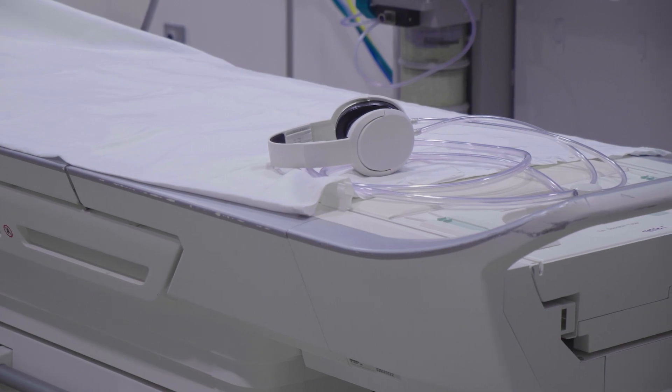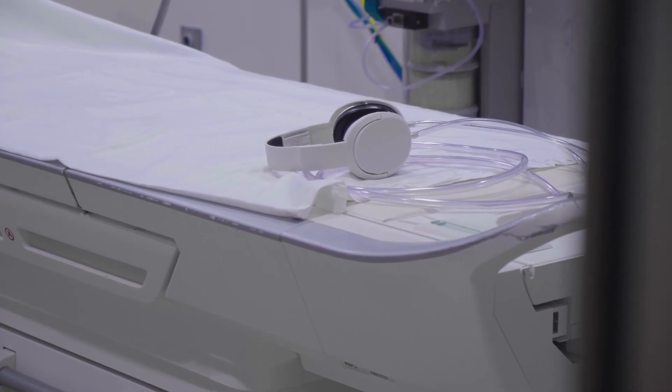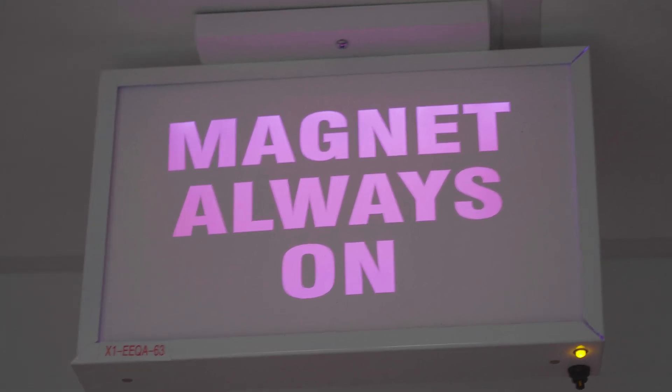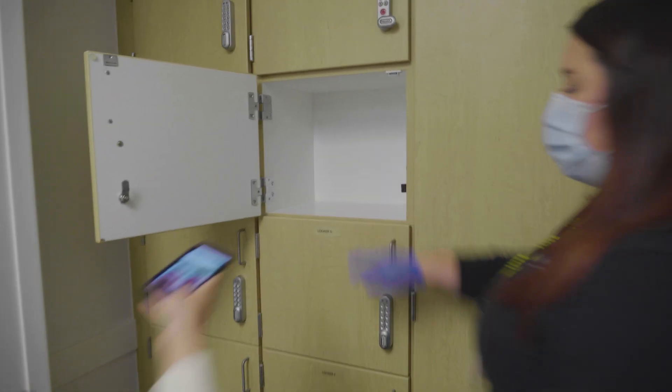If you are not able to watch a movie or choose not to, you will still have headphones or earplugs to wear. The MRI camera uses magnets to take pictures, so it's important that we do not take any items with metal into the MRI room.